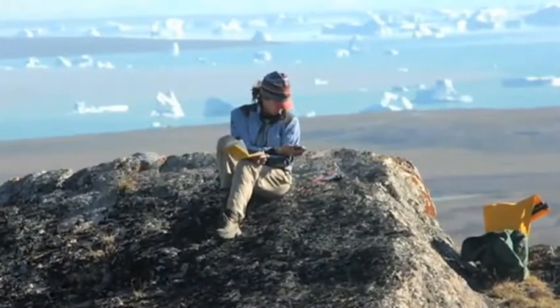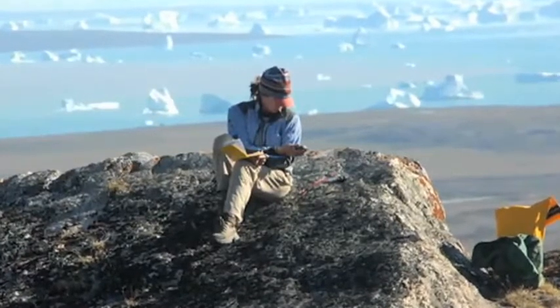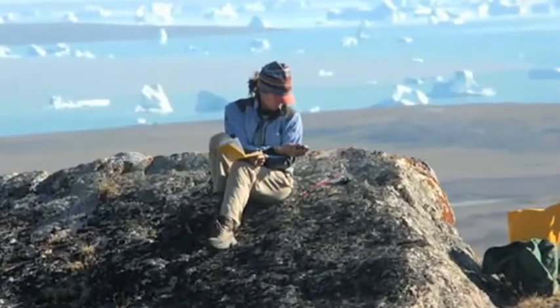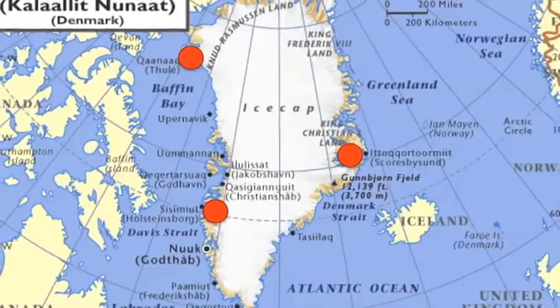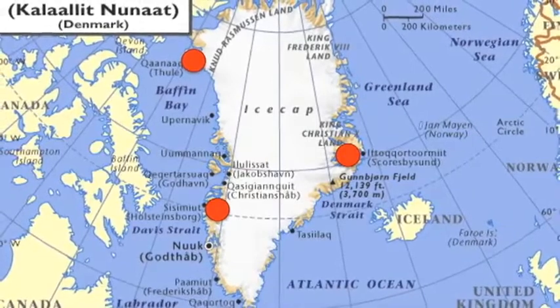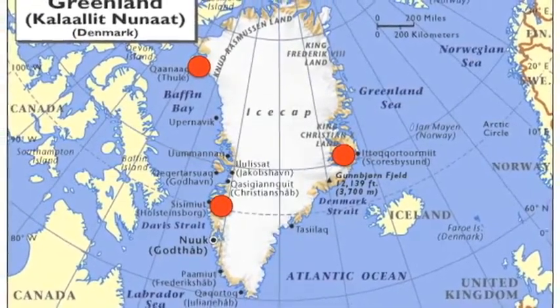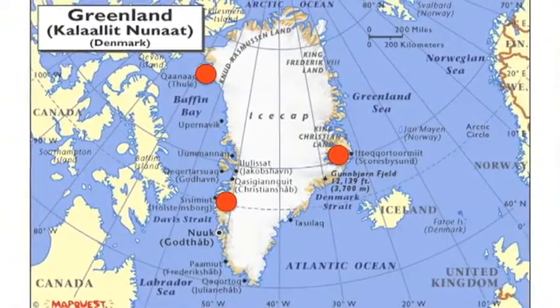I started working in Greenland the first time in 2004 and I got an opportunity to go to East Greenland, to the Scoresby Sun region, and start doing some research there. Since then I have been back almost every year and have started to go to West Greenland also, near Kangarlussuaq, and this summer I'm going up to Northwest Greenland near Thule.